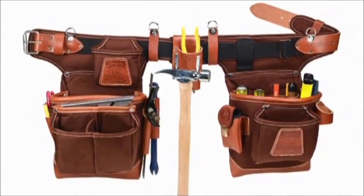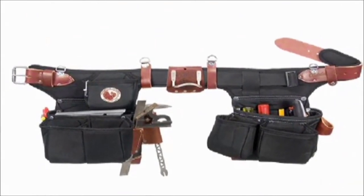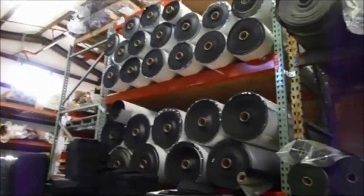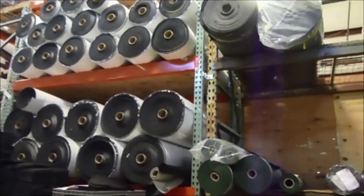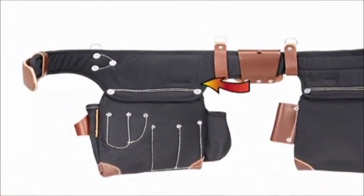Adjust to fit: this unique system features the same wide hip design as our one-piece set, yet gives the carpenter a fully adjustable belt. Constructed of a combination of rugged commercial nylon, high quality leather, and high density neoprene padding with extra wide hip areas.